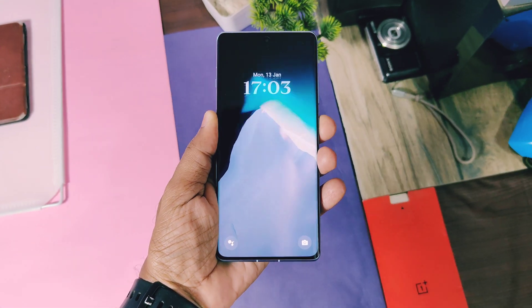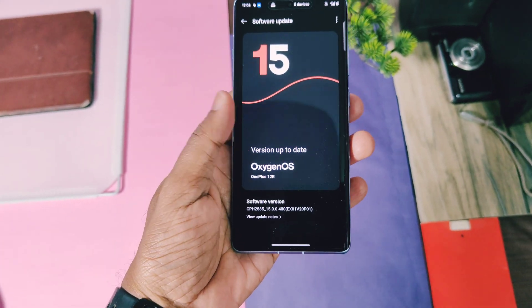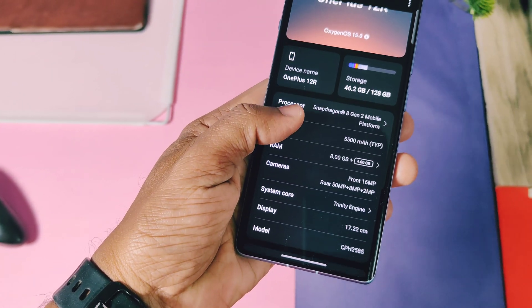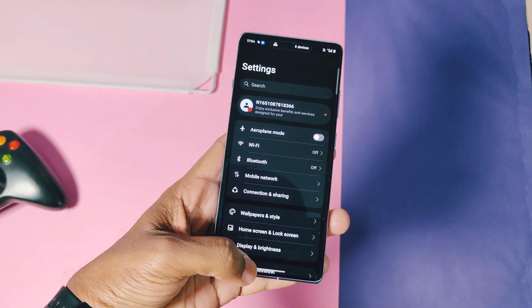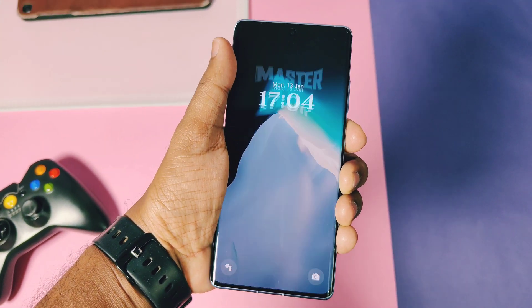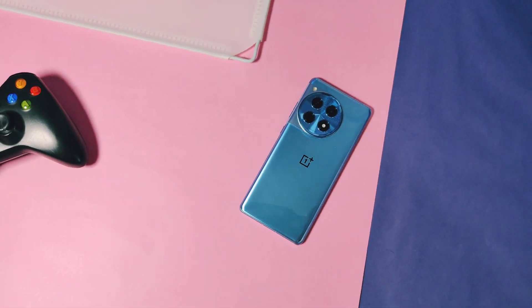Hey, what's up guys, welcome back — you're watching FruitEgg. OxygenOS 15 updates are gradually rolling out for all OnePlus devices and we've thoroughly reviewed all the features, issues, and bugs. Video links for those videos are in the description, but lots of users are still complaining about bad battery life on OxygenOS 15, so today we're back with some amazing tips and tricks to improve it. Watch until the end because some of these tricks are new.